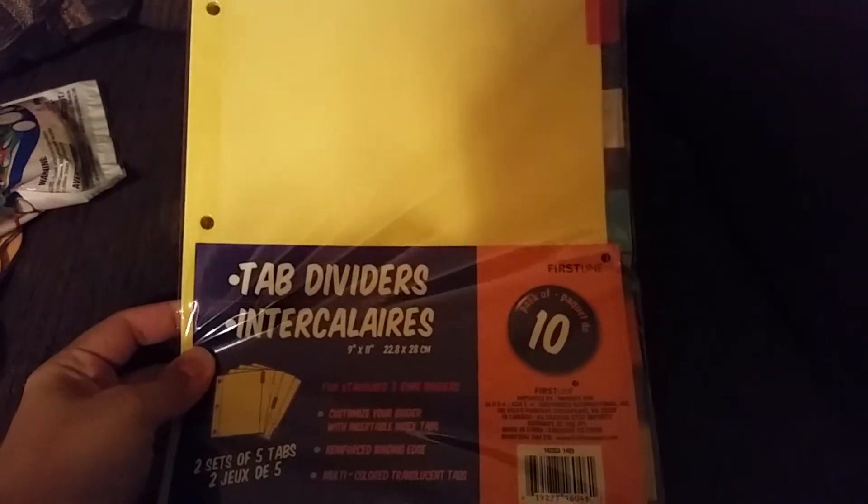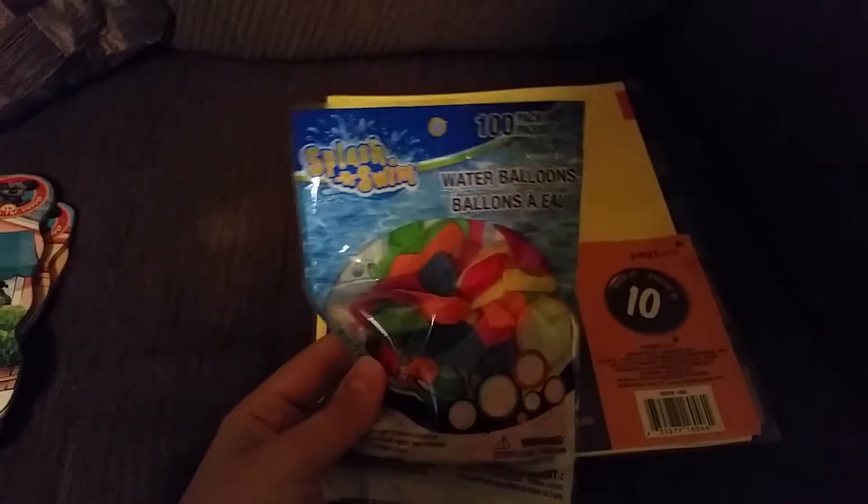First thing was some tab dividers for my planning notebook. We also got some water balloons — we're probably going to do some activities with those.